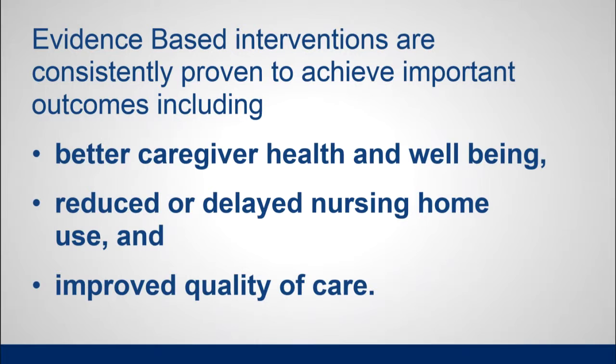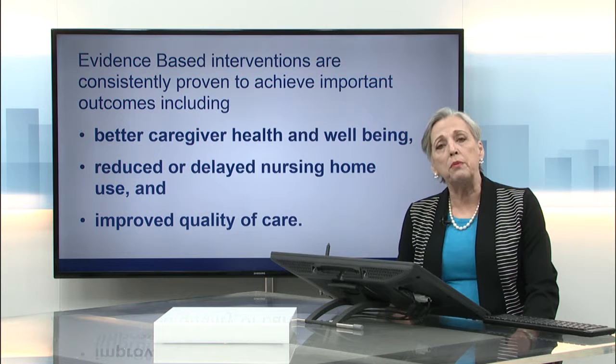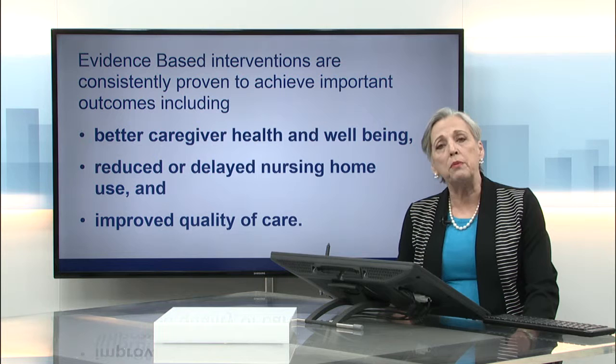Evidence-based interventions have been proven to be effective in achieving important outcomes for the caregivers they serve. Those outcomes include better caregiver health and well-being. They also reduce or delay placing loved ones in nursing homes — and of course most people would like to stay in their homes as long as possible, so this is an important outcome. It also improves the quality of care that caregivers are able to provide to their loved ones.